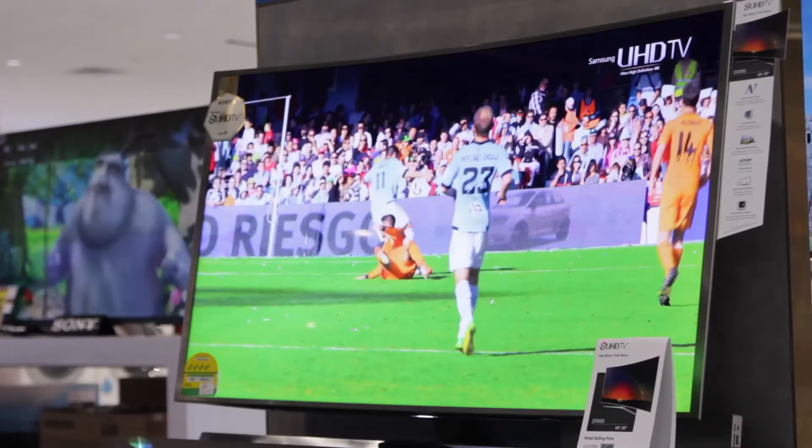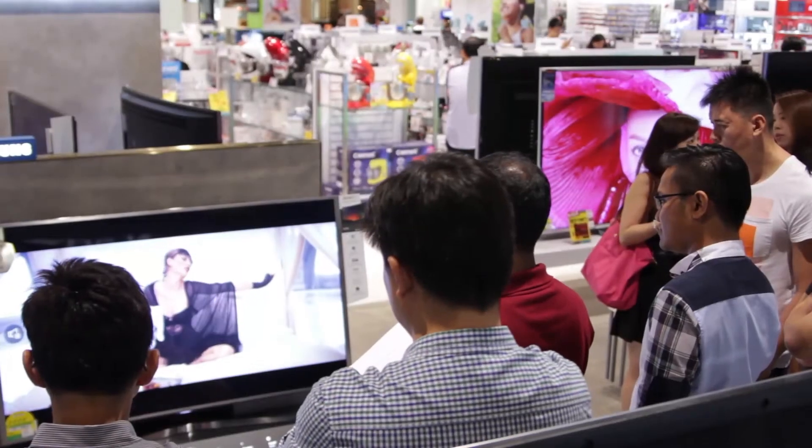I think it's been well organised and it's pretty insightful for me because I've also been looking around for a new TV. SUHD seems to be a step above the usual other LED or LCD TVs that we have now.